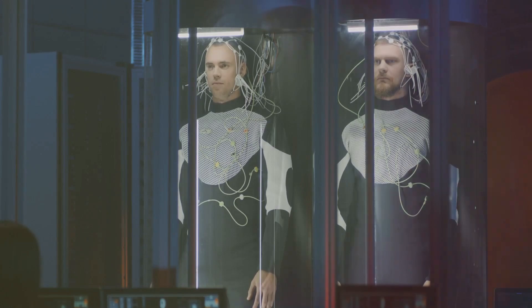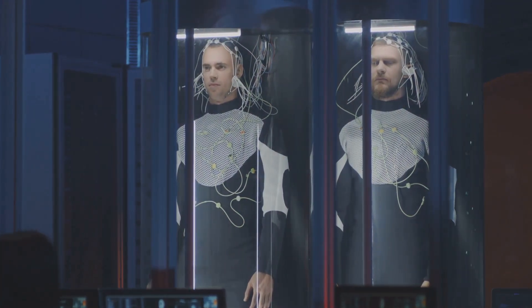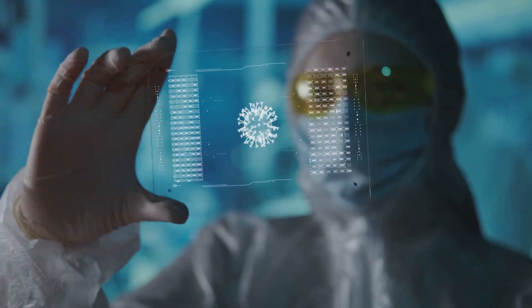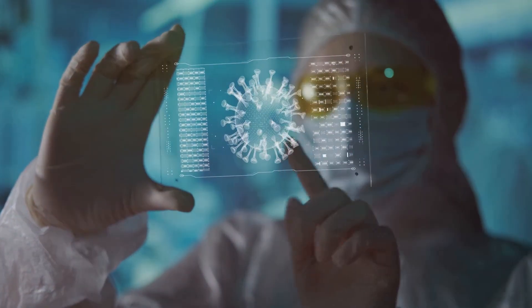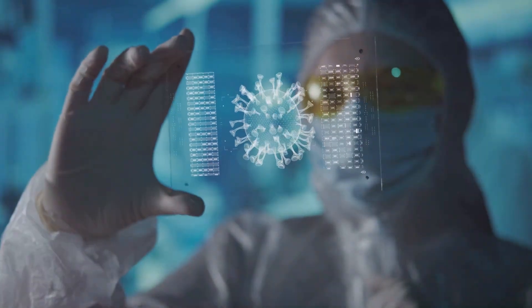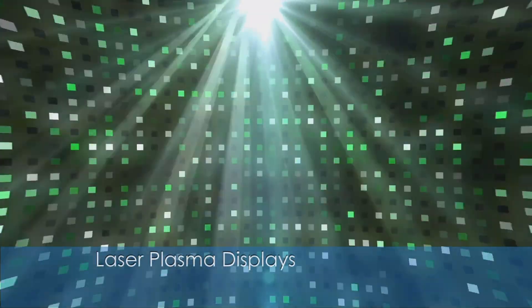Digital holography is widely used in research, enabling detailed visualization of microscopic structures in real time. It is also gaining traction in security and biometric systems. Laser plasma displays use lasers to ionize air molecules, creating three-dimensional images that float in mid-air.